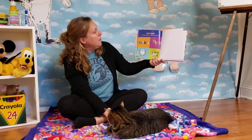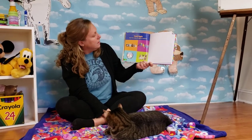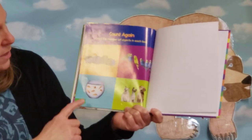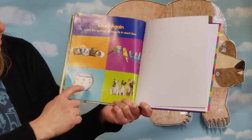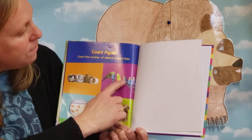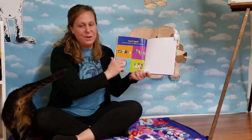And this says count again. Count the number of objects in each box. So let's count the guinea pigs: one, two, three, four. Let's count the fish: one, two, three, four, five, six. Let's count the parakeets: one, two, three, four, five. And let's count the dogs: one, two, three.